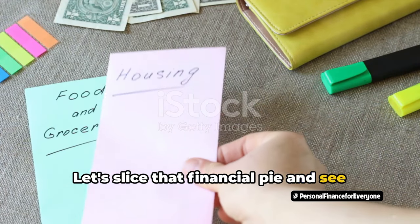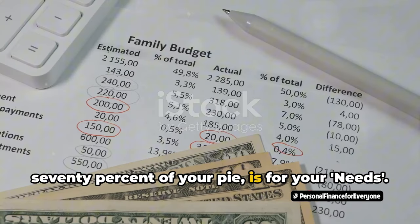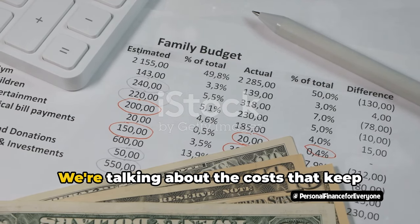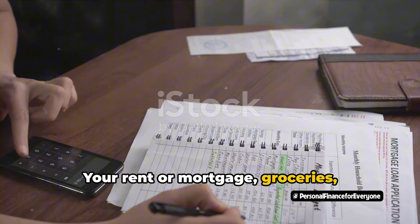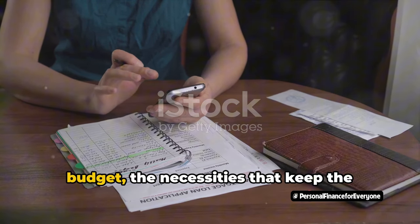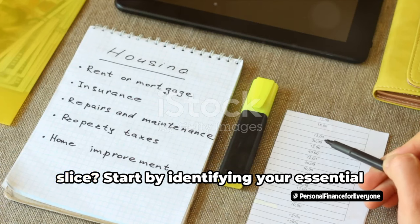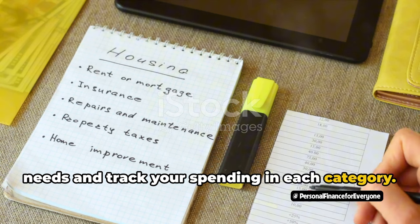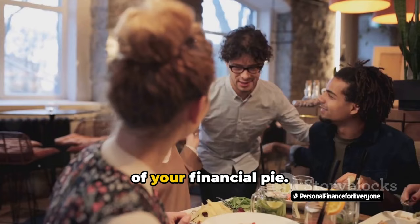Let's slice that financial pie and see what each piece is made of. The first and biggest slice, taking up 70% of your pie, is for your needs — the essential expenses for daily living. We're talking about the costs that keep the lights on and the fridge stocked: your rent or mortgage, groceries, utilities, and minimum debt payments. It's the meat and potatoes of your budget. Start by identifying your essential needs and track your spending in each category. Moving on, the next slice is wants, which accounts for 20% of your financial pie.